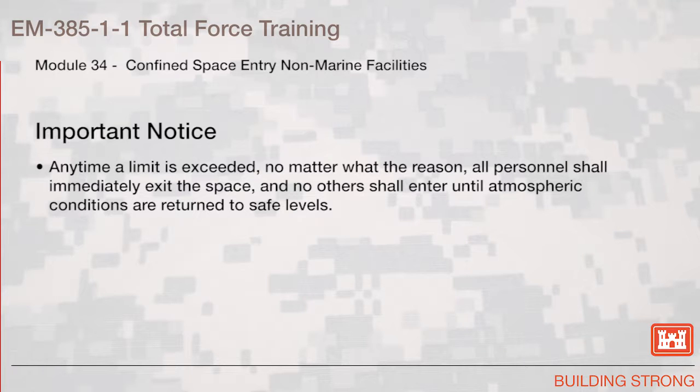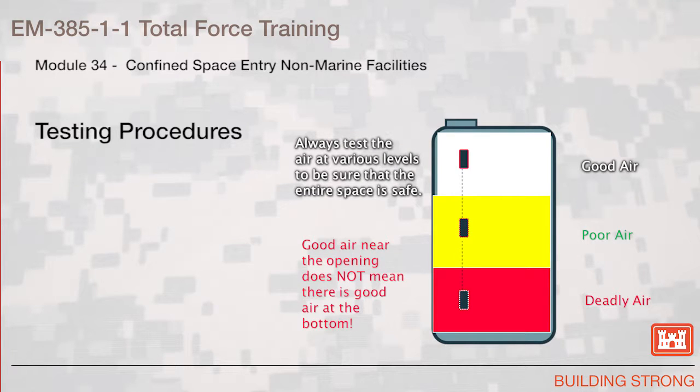Important notice: anytime a limit is exceeded, no matter what the reason, all personnel shall immediately exit the space and no others shall enter until atmospheric conditions are returned to safe levels. Testing Procedures: always test the air at various levels to be sure that the entire space is safe. Good air near the opening does not mean there is good air at the bottom.